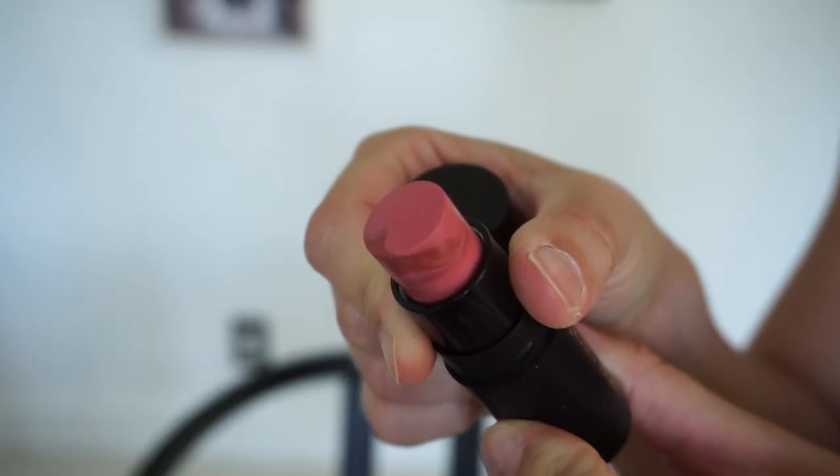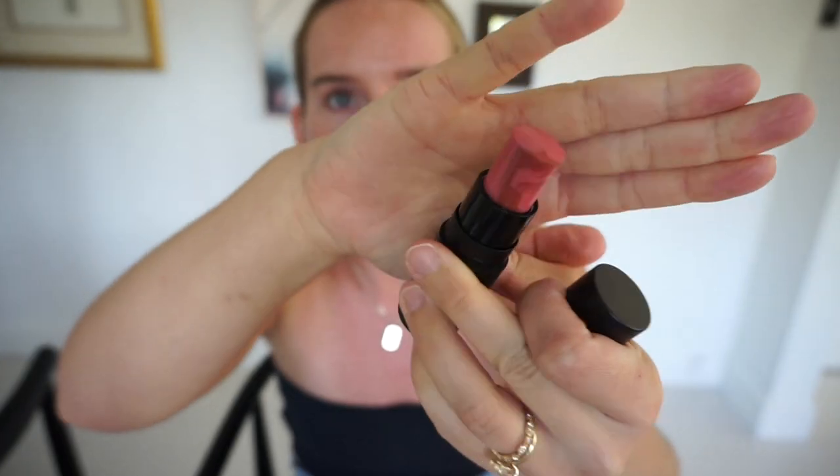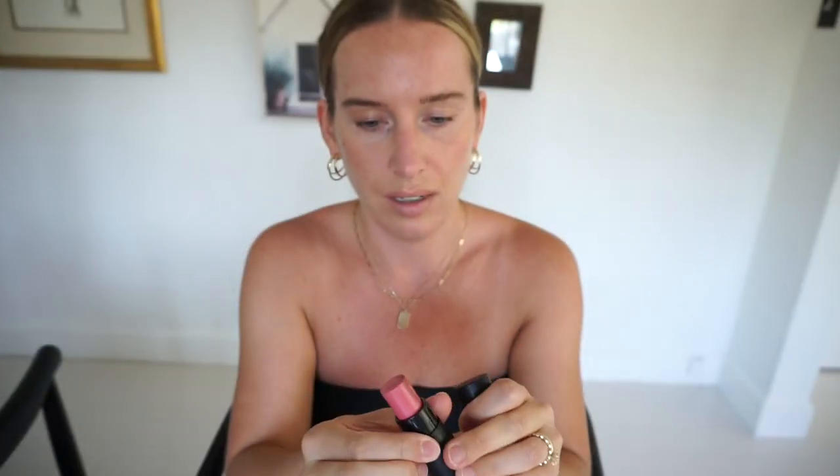First thing we have is a Lucky Chick Lip and Cheek Multi-Stick in the color Lucky Days. It's really pretty — there's some interesting discoloration, kind of like a marble veining effect. I've been loving cream blush on my cheeks lately, so I feel like I'd actually use this, whereas a couple months ago I would have passed it on to someone else.